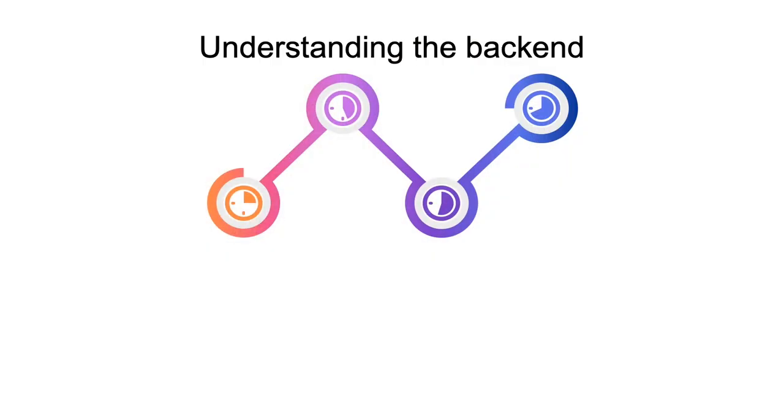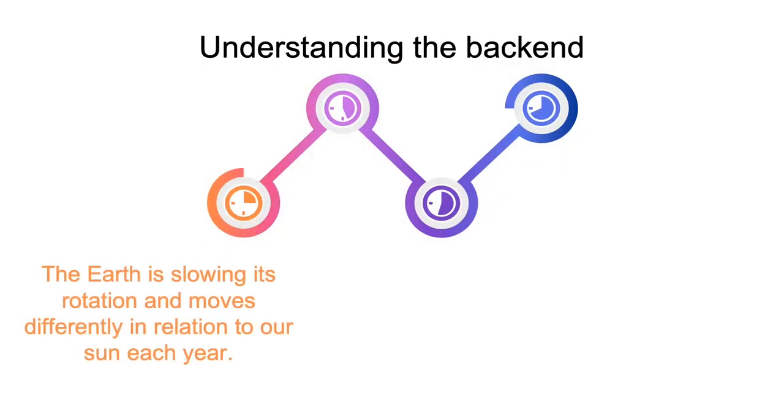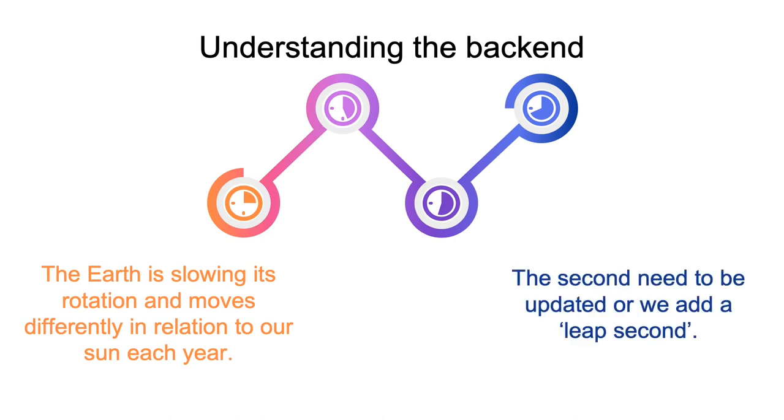If you're wondering why we care so much about something developed in the 1960s — the Earth is slowing down its rotation and it moves differently in relation to our sun each year, meaning in order for our GPS systems to stay consistent, we need to update the second, or in some cases, add a leap second. Us as humans will never experience this phenomenon; however, computers definitely notice a difference, especially when we're talking about tracking and locating technologies.